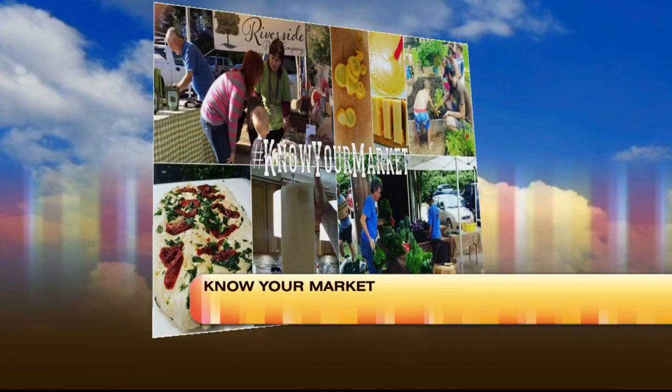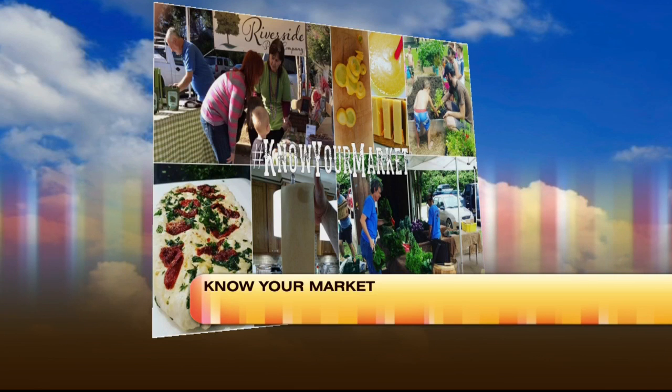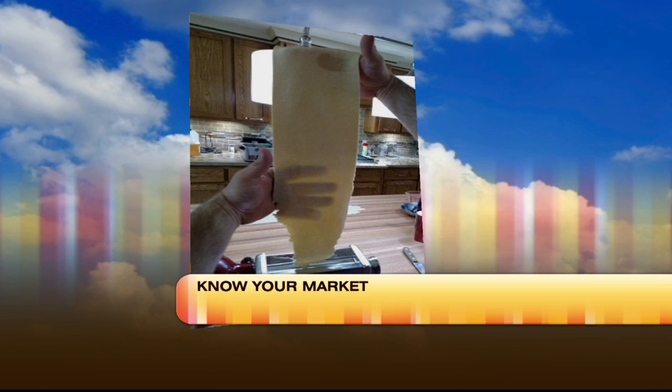Our new way of doing that next week is going to be a Know Your Market video series. Once a day, every single week, starting on Monday, because Monday, October 24th is National Food Day. So starting on Monday, every single day we're going to do a video.